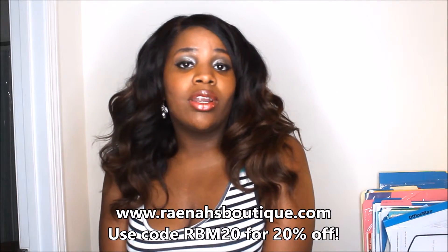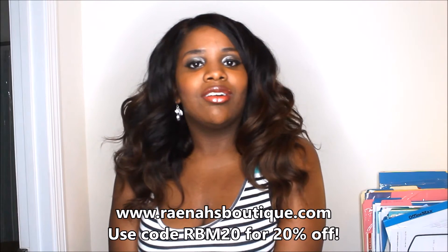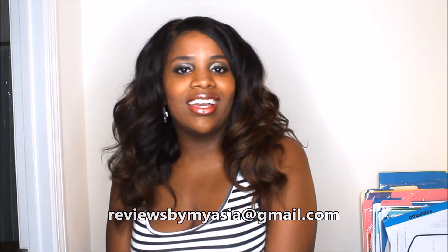You can go directly to her website, which is rainasboutique.com to order. If you do, please be sure to use the code RBM20 — you'll get 20% off your purchase, which is always awesome. If you have any questions about how the dress is made or anything about ordering with Rainas Boutique, please email me at reviewsbymyasia@gmail.com.